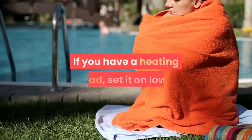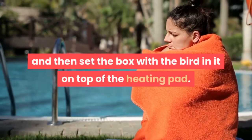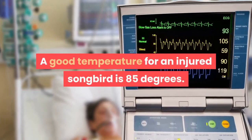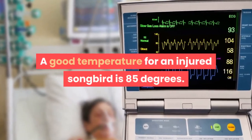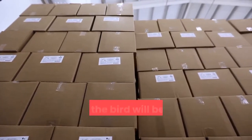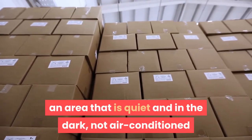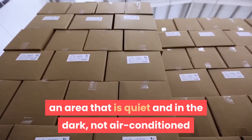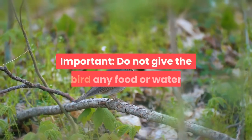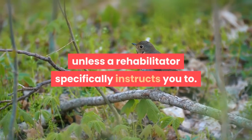Add a source of heat if you have a heating pad: set it on low, place a towel over the heating pad, and set the box on top of it. A good temperature for an injured songbird is 85 degrees. Put the cardboard box in an area inside the house away from pets and children — somewhere quiet, dark, not air-conditioned, and not in the sun. Then leave the bird alone. Important: do not give the bird any food or water unless a rehabilitator specifically instructs you to.